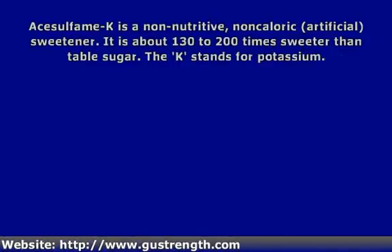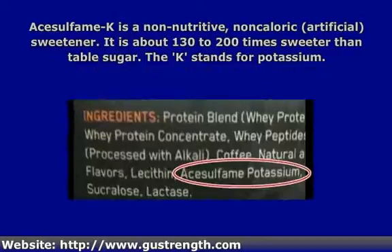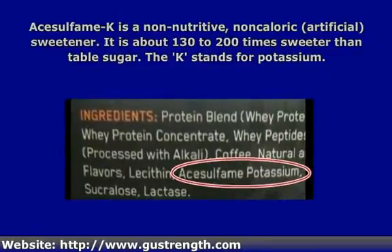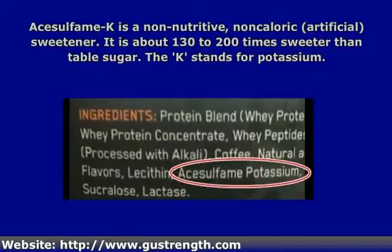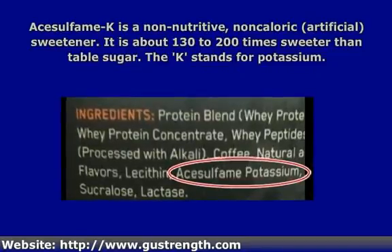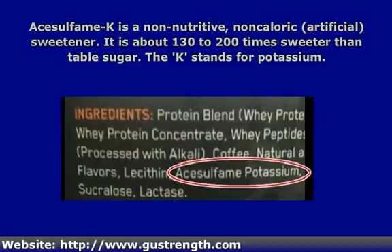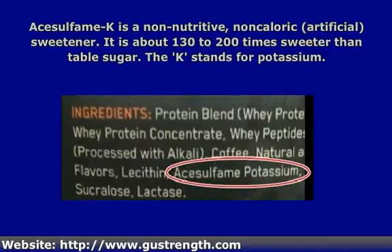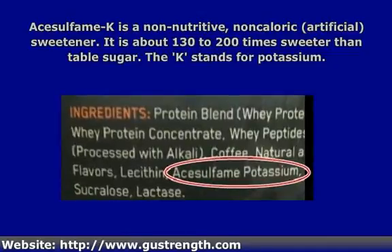A typical ingredient you'll see listed in whey protein concentrate or isolate powders is this thing called acesulfame K. That sounds a bit scary and you may wonder what some unknown chemical is doing in your protein. What it is, is a non-nutritive, non-caloric sweetener, or artificial sweetener, and it is a fairly typical one to use in a protein powder.